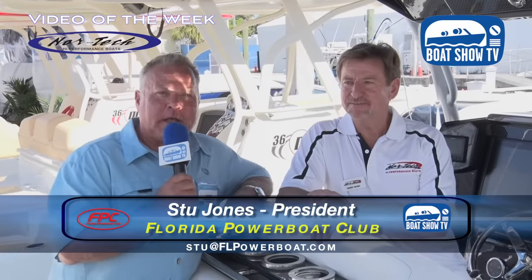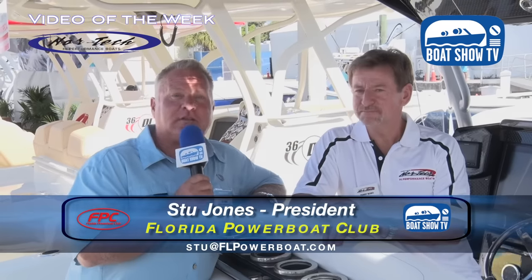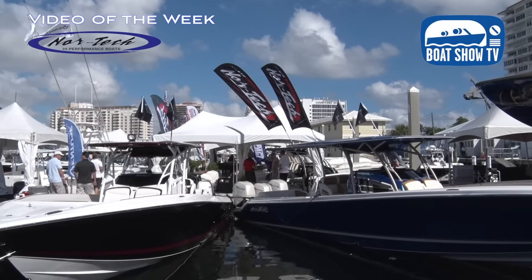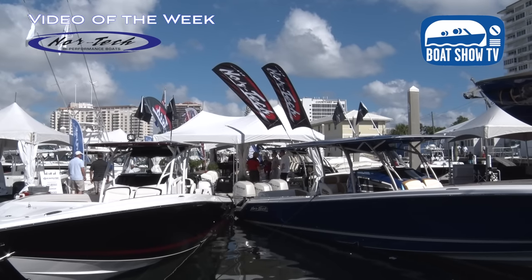Welcome back to Boat Show TV. Stu Jones here at the Fort Lauderdale International Boat Show on the H-Dock — I call it the H-I-Dock because it's the high performance dock. So high performance means Nortec high performance. Terry Sobo, you've been part of our family now for many years as we cover all of these new models here at the Fort Lauderdale Show. Nortec once again putting on a good show — you've got three boats here, what are we looking at?